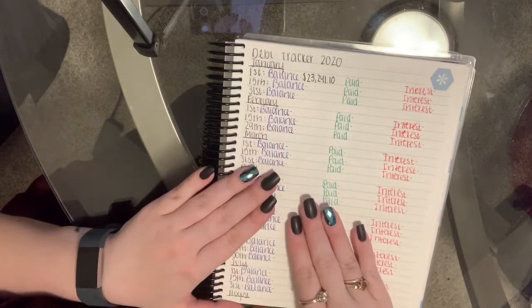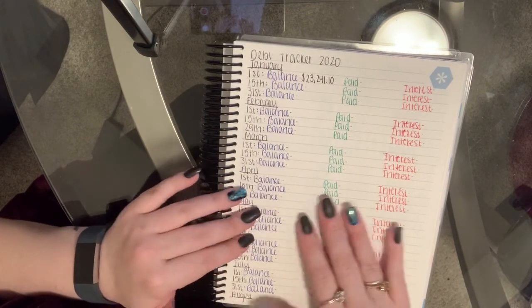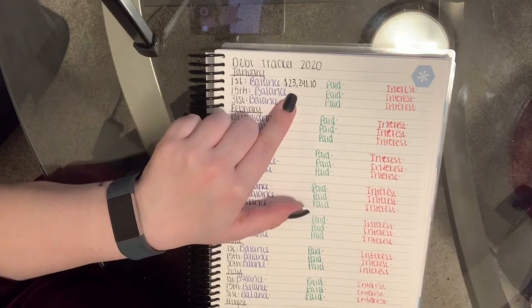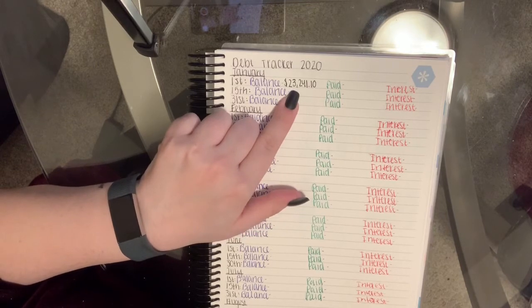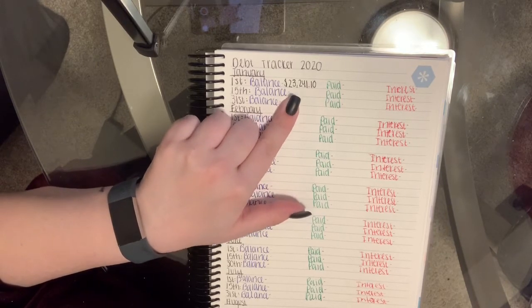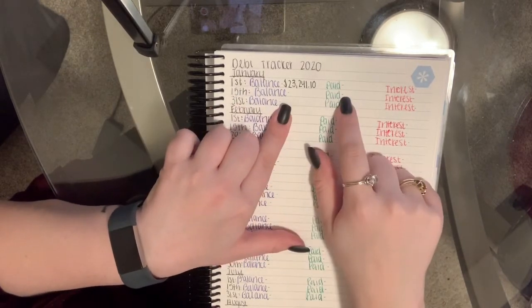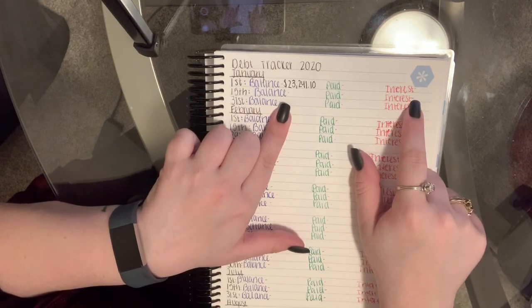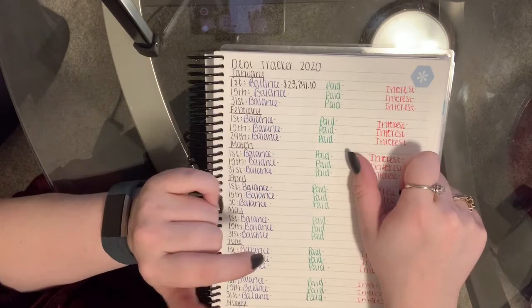I don't have anything paid or any interest accrued, even though my student loans do accrue every day. This is basically my balance — it's kind of the same as my last video where I went through all of my debt. I will come back with another debt check-in video on the 15th, and at that point I will have a different balance, how much I've paid in debt, and all of the interest that has accrued. This is a really short video but I'm okay with that.